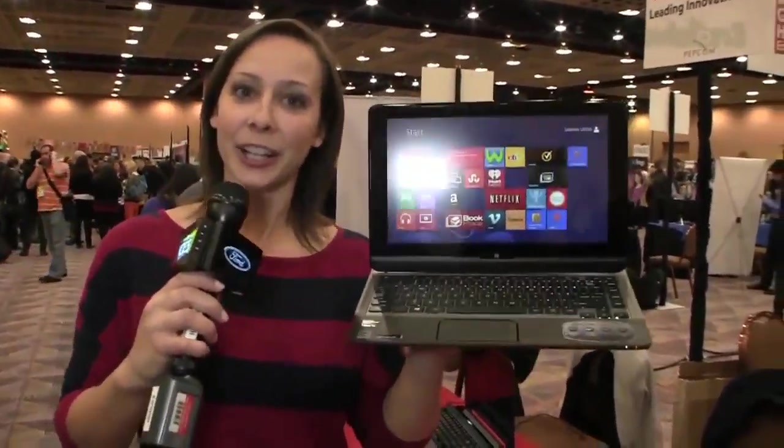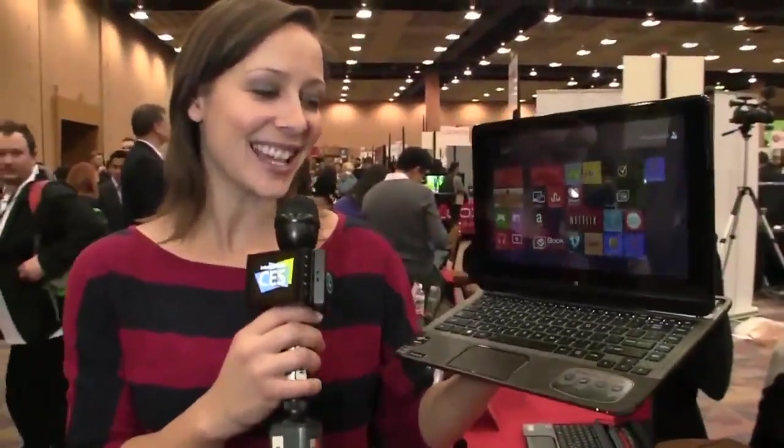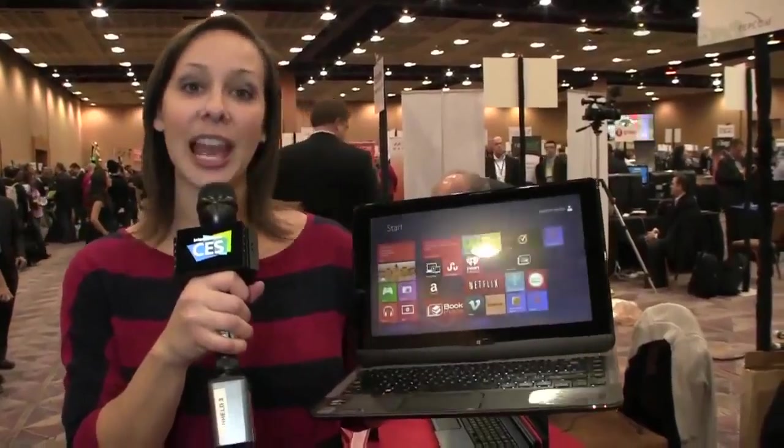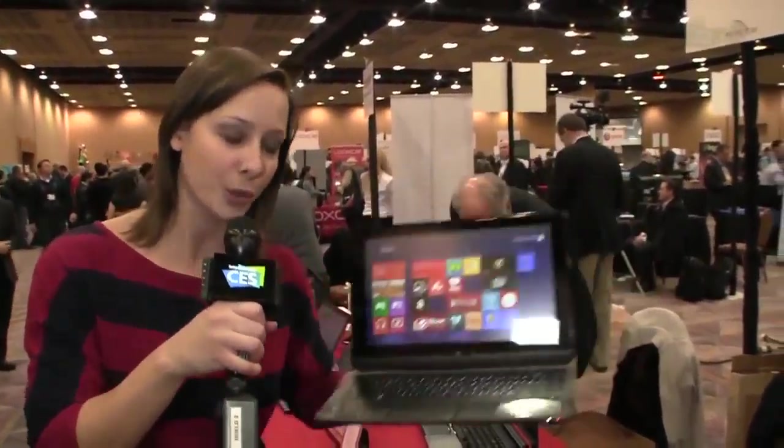Our second model of the day from Toshiba is the Satellite U925T. This is an Ultrabook that converts into a tablet, but it's a little different than the others — it doesn't pop out. I'm going to show you what it does here.